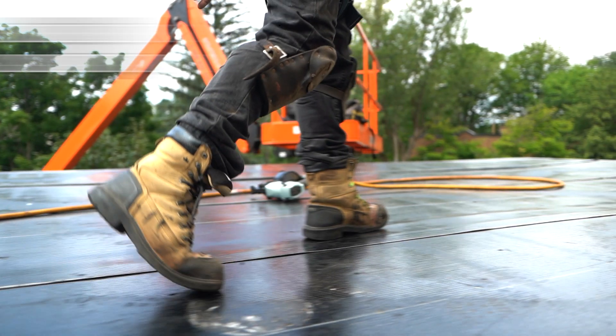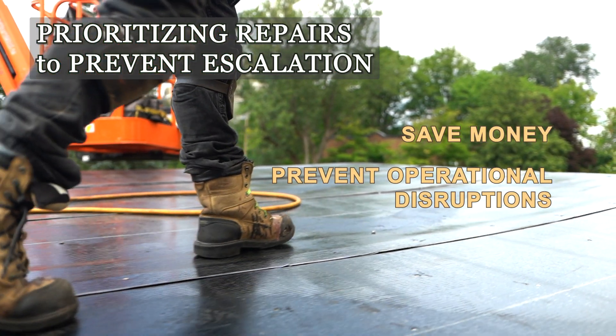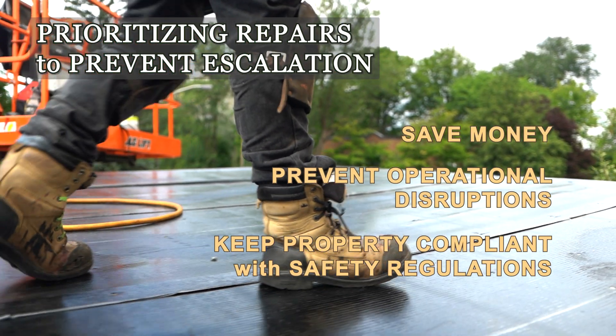Address minor issues before they escalate into major problems. Timely repairs save money, prevent operational disruptions, and keep your property compliant with safety regulations.